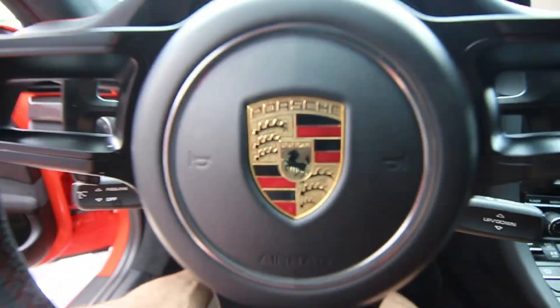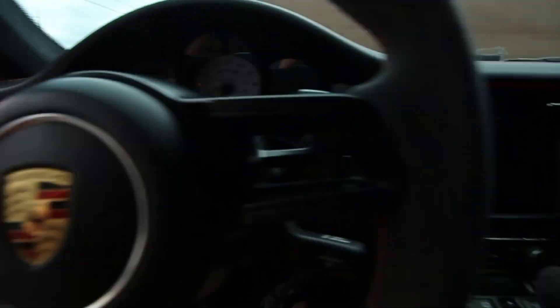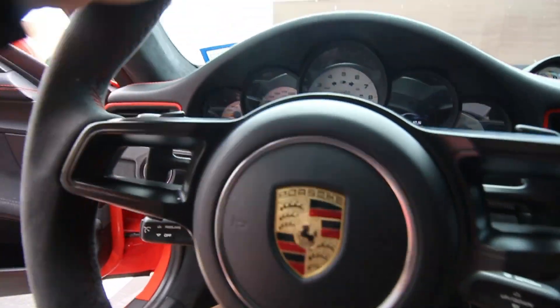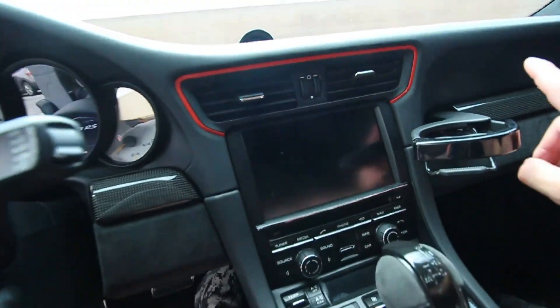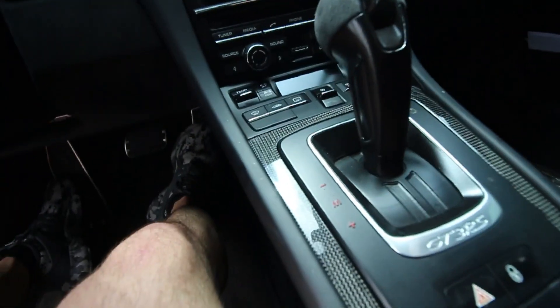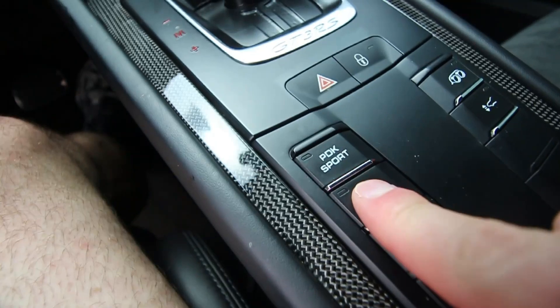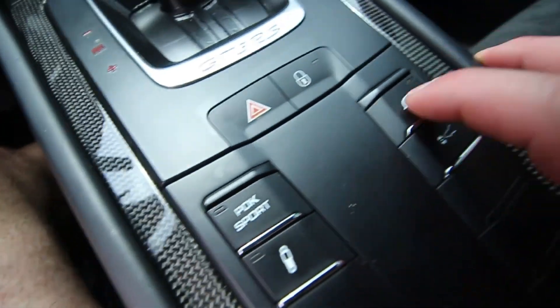From one Porsche into another — we're in the GT3 RS. This is a really sick spec. It's in this lava orange, I believe, and it's got a little racing stripe right here on the Alcantara steering wheel, which feels super nice. This is so similar to my car, even the cup holders. The vents are in a different spot, and down here we've got a few extra controls like lift suspension and PDK Sport — I just have the standard PDK.